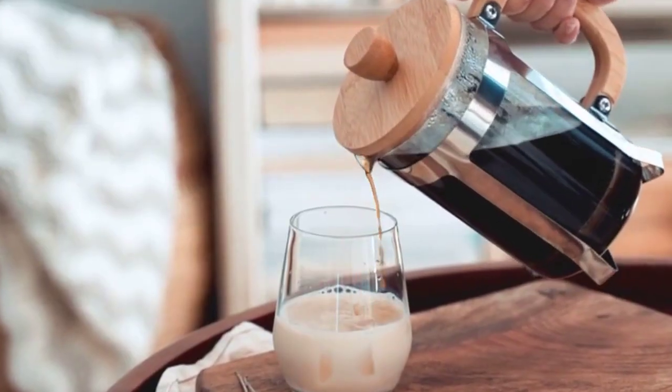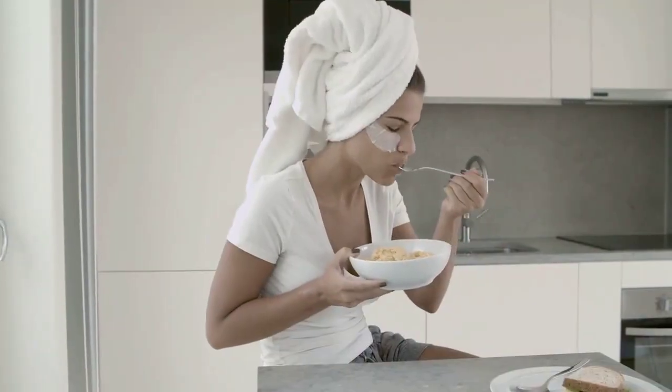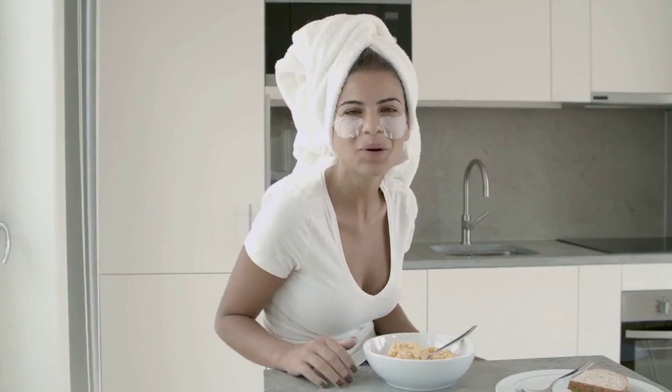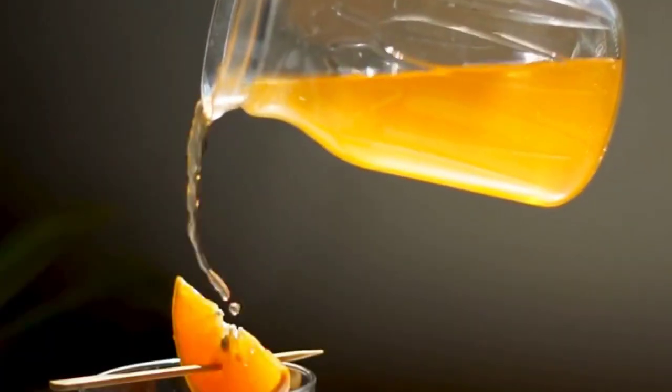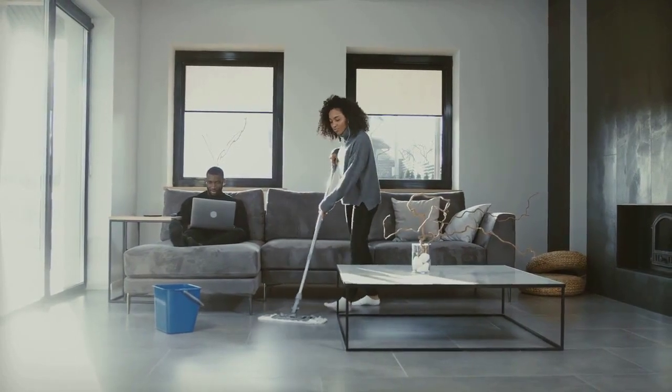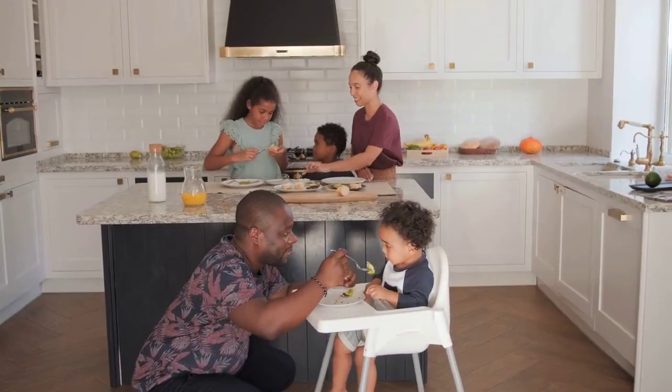Recipe 1: Hearty Breakfast Quinoa Bowl. Start your day on the right note with our Hearty Breakfast Quinoa Bowl. Packed with protein, fiber, and essential nutrients, this bowl will keep you energized and satisfied throughout the morning. Plus, it's a breeze to prepare.